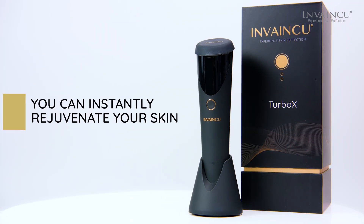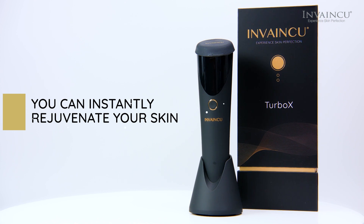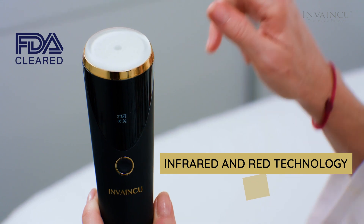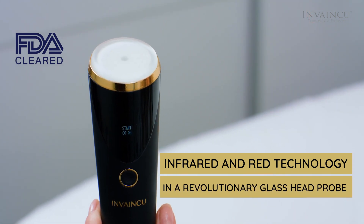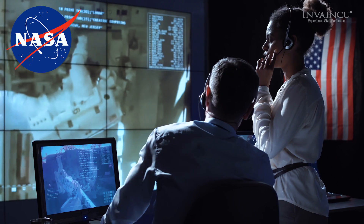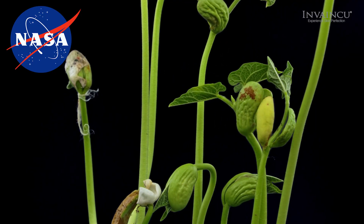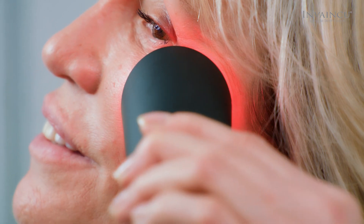With TurboX, you can instantly rejuvenate your skin. This FDA-cleared device uses NASA infrared and RED technology in a revolutionary glass head probe. NASA uses this miracle light in space to grow plants, and when used on the skin, it provides a deeper and more effective treatment.